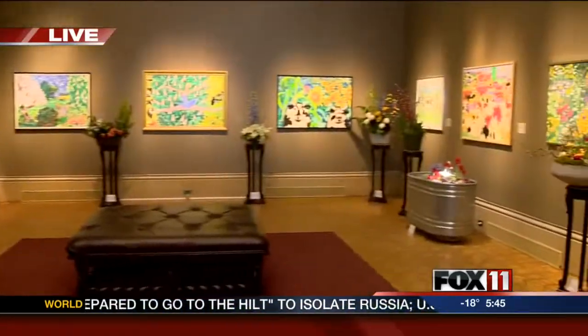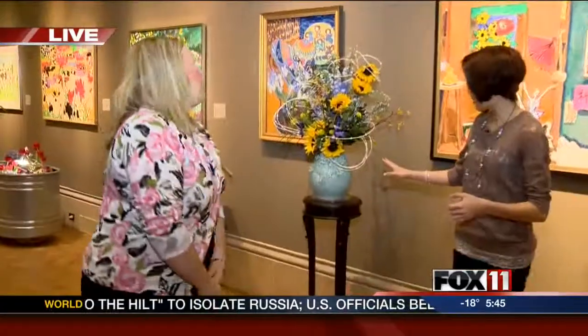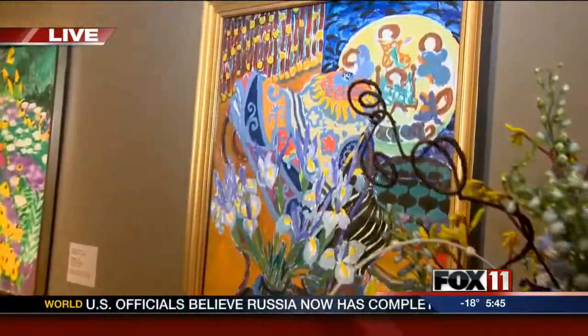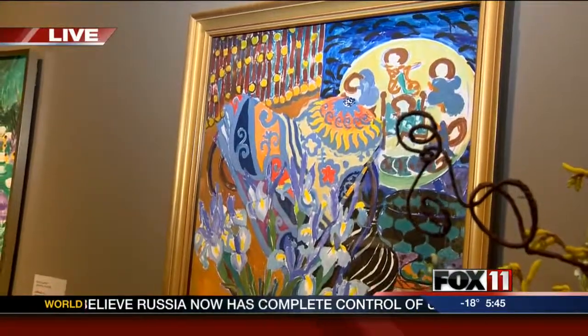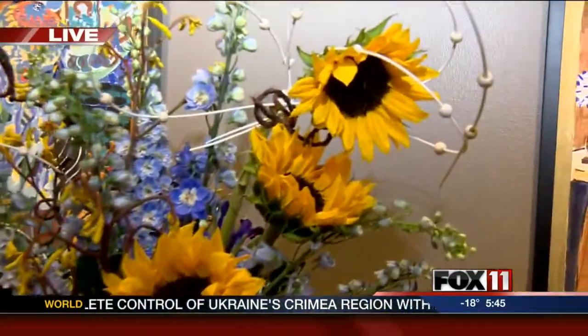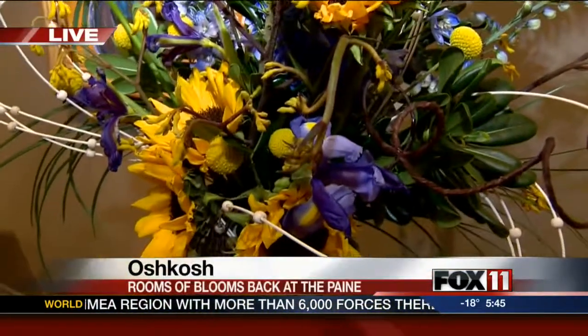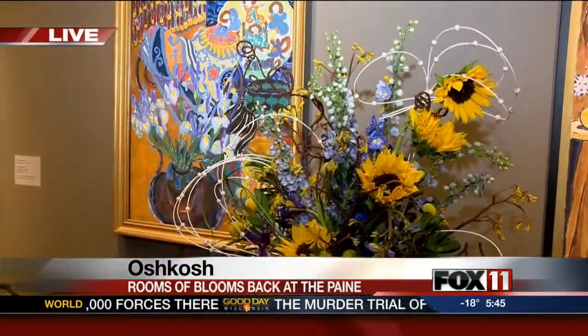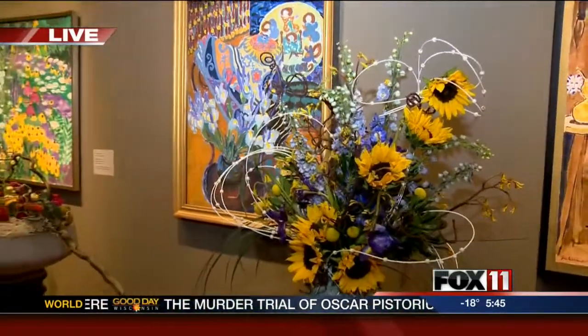Let's take a look at some. What do we have here? Well, we have a beautiful iris still life that's being reinterpreted by Fleur Couture, a florist in Oshkosh. Each florist can pick out different ways that they're inspired by the painting to then reinterpret through a floral design. You can definitely see the colors — the blues and the yellows popping through.